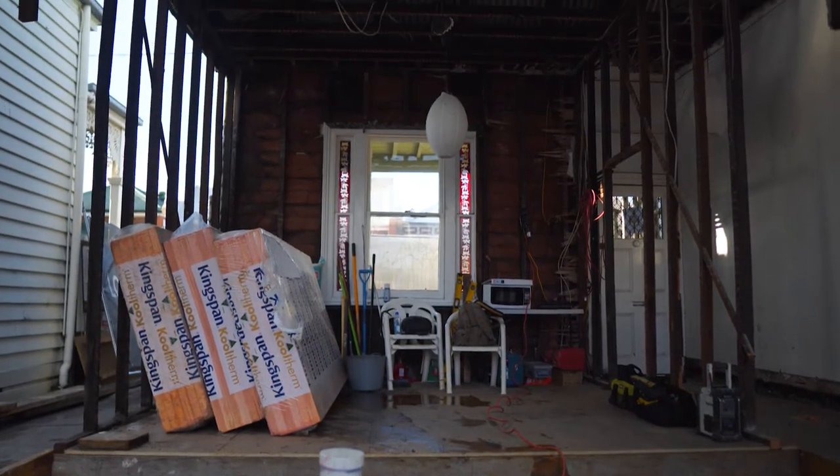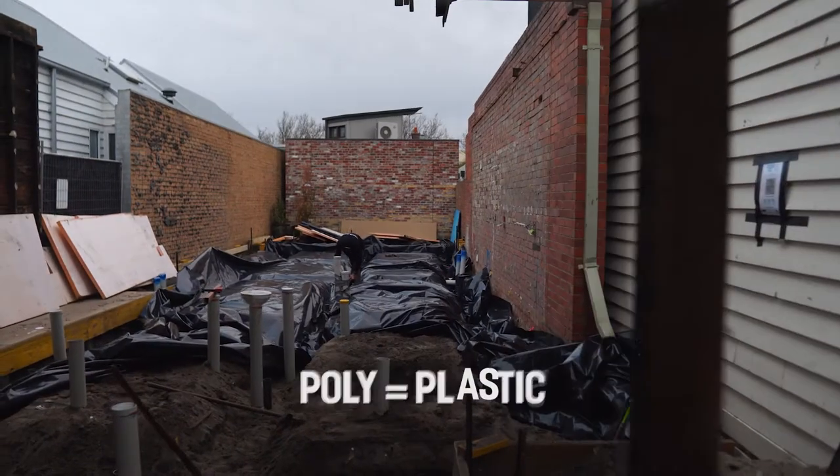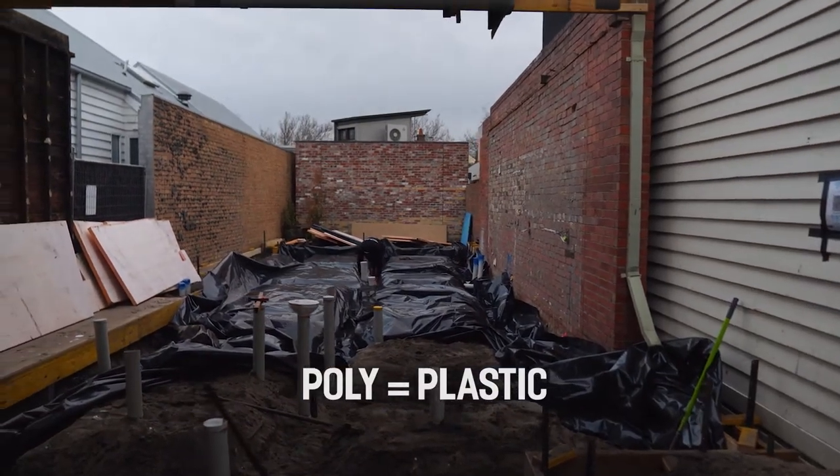From there, poly goes down — that's the plastic membrane that stops any moisture getting through into the slab.